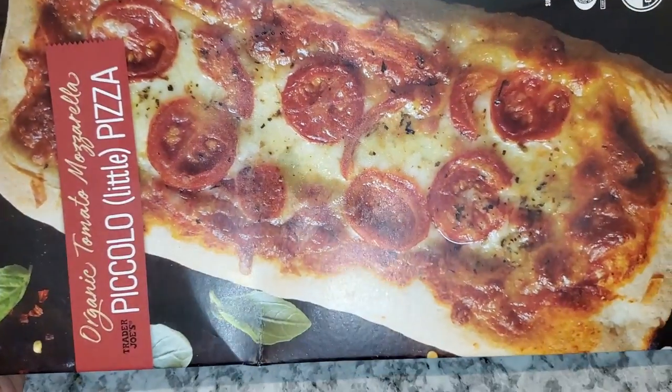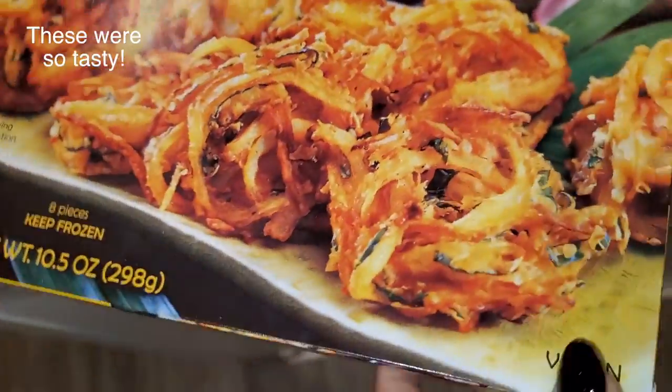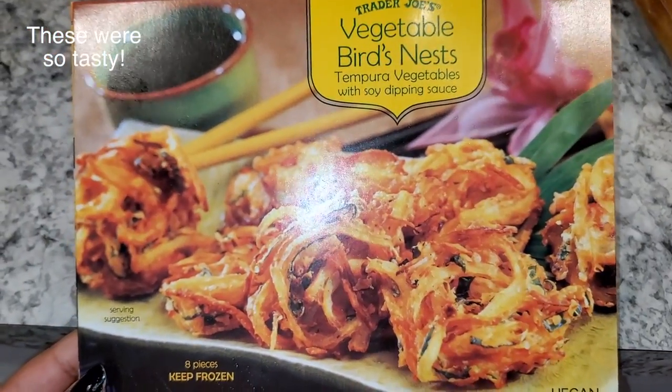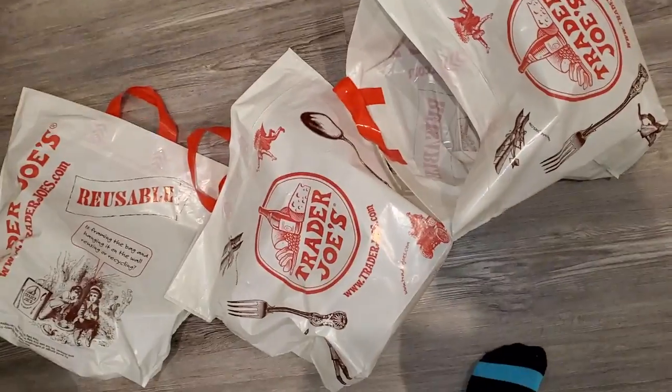My husband wanted this little pizza for dinner. He also picked out these little vegetable bird's nests, which look interesting — can't wait to try those. That's three bags down, one more to go.